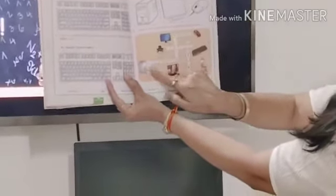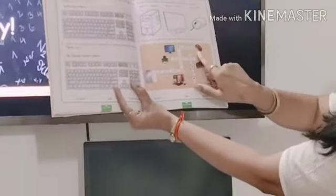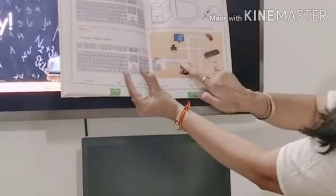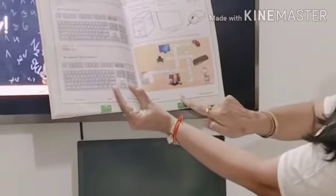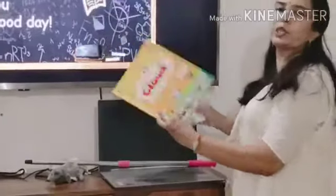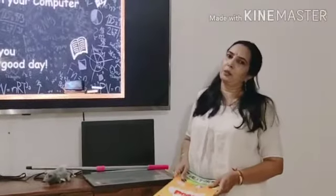These are the parts of the computer which today we have learned: mouse, monitor, printer, keyboard, computer, CPU. Here you are going to write your name and date. Ma'am is going to check your work thoroughly and send it back. Let me see how many of you are going to finish your work and send me. Thank you and have a good day, children.